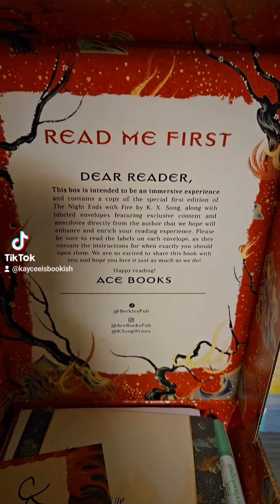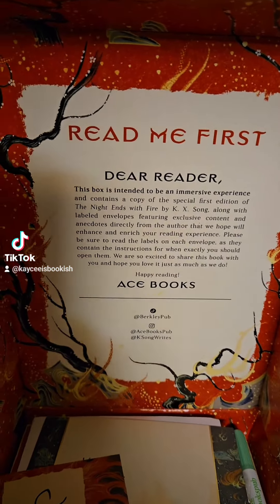Hello friends, we got some PR mail. Let's open it up. There is a lot of goodies in here. I'm so excited.